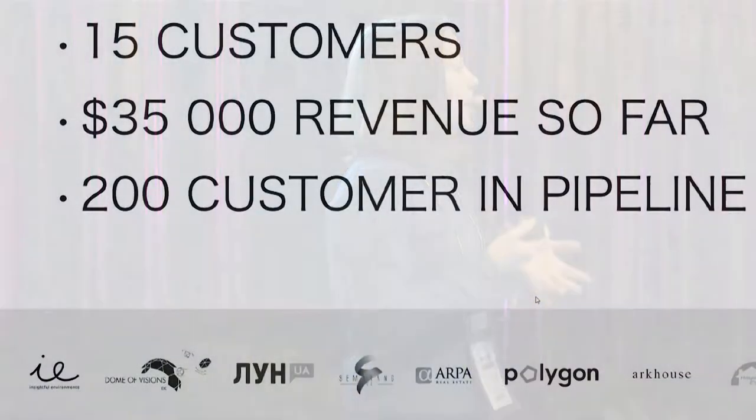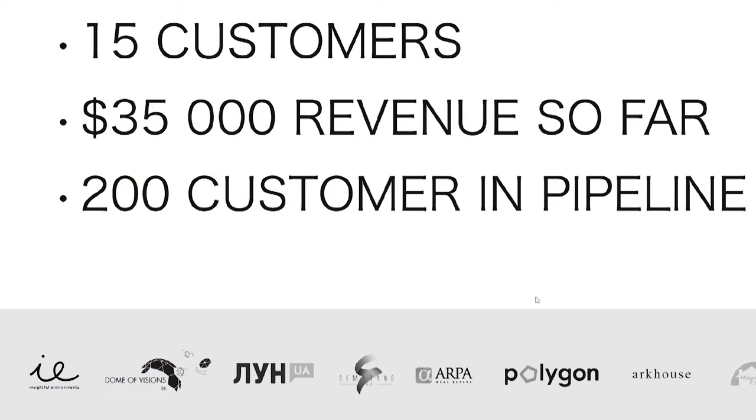We have 15 customers, including one from the top 10 construction companies in Europe, operating here in the Nordics. We are also working for already a year with the biggest real estate listing in Ukraine on our lightweight product. We will be converting 10,000 apartments with them in the coming year, and several hundred thousand apartments by 2020 — which we have already agreed upon.